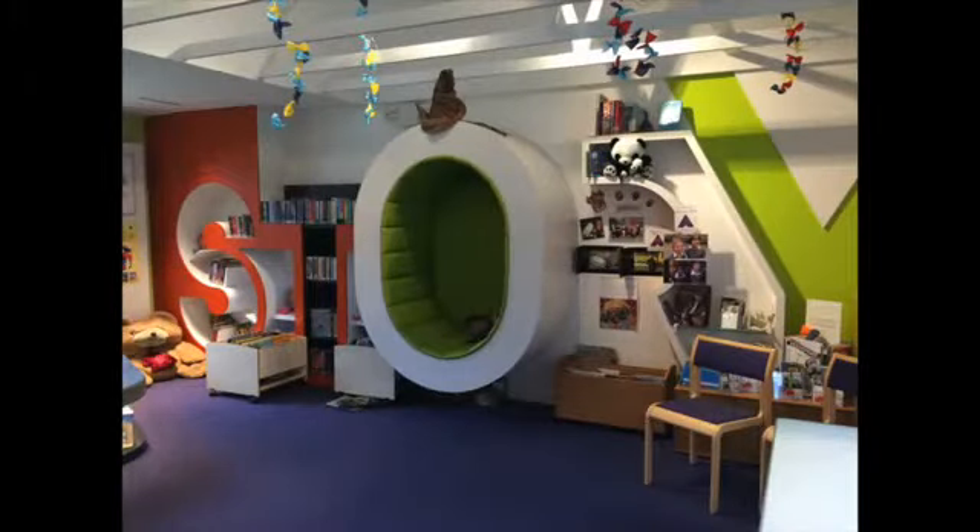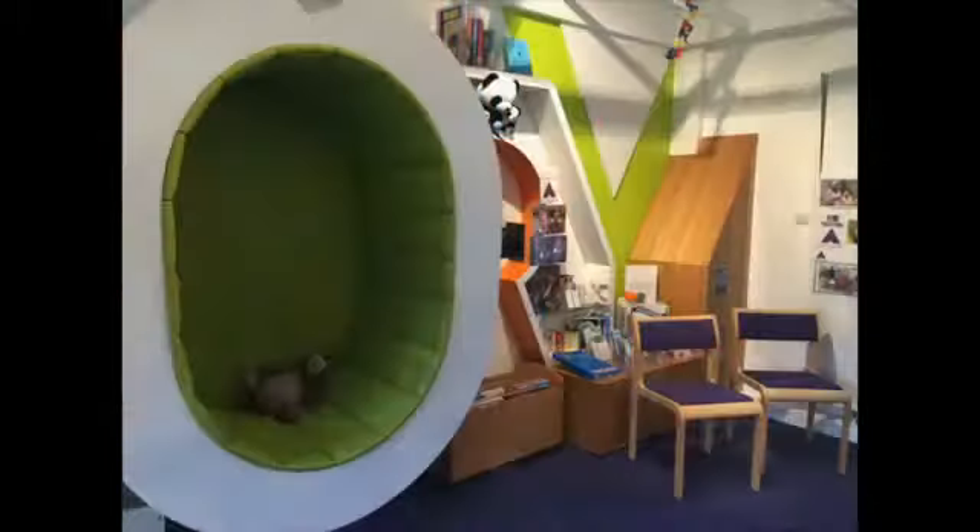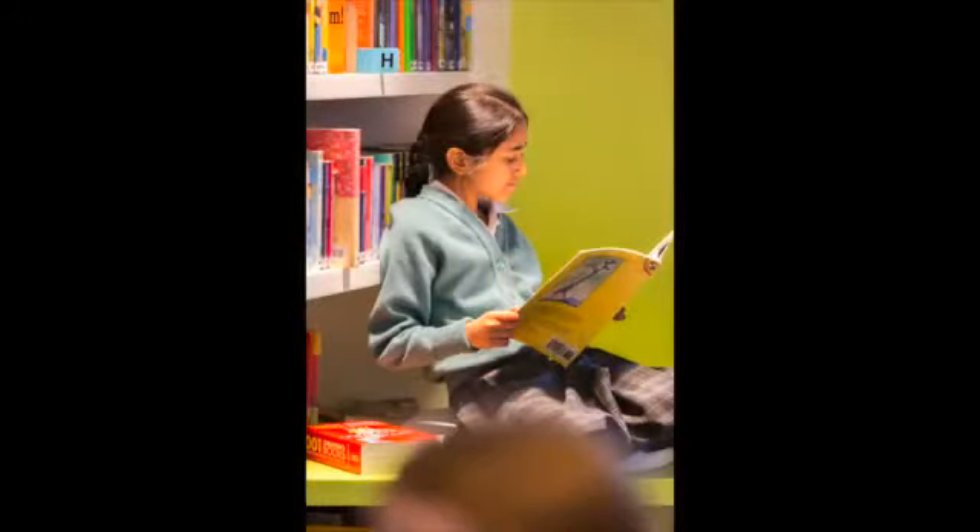I'm going to talk about the story in the junior school library. The reason why I really like it is because when they're actually writing letters, the O is shaped like a way you can actually sit in it and lie down and read books in it.